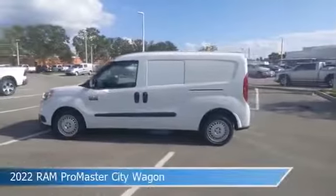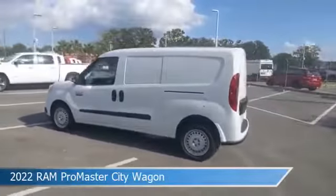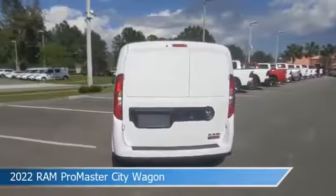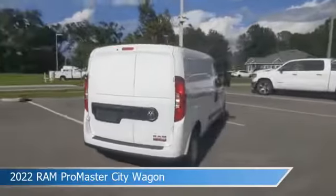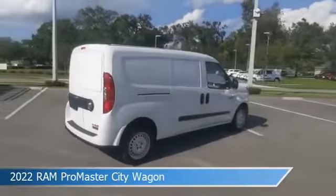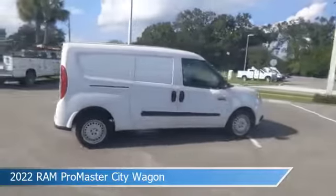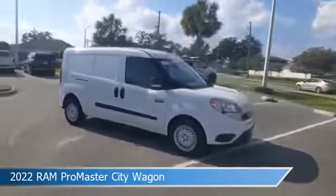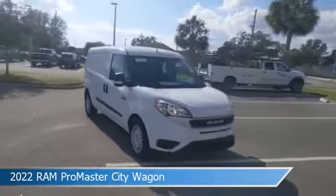Take a look at this 2022 Ram Promaster City Wagon, equipped with a 9-speed 948TE automatic transmission in bright white. This car comes with some great features including anti-lock brakes, power windows, auxiliary input, Bluetooth, and more. Come in and check it out today.